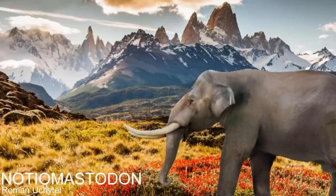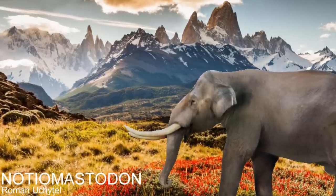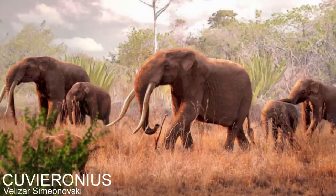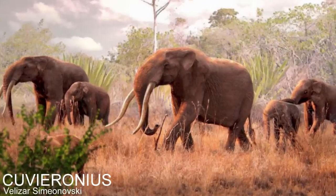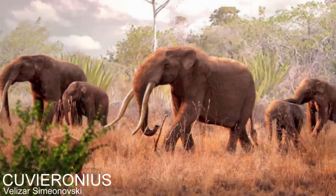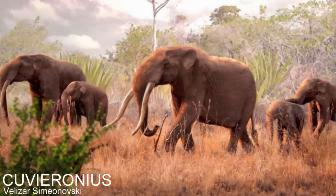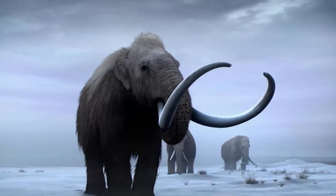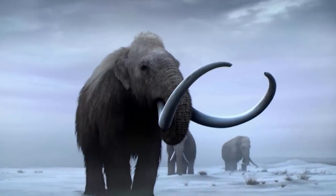The last gomphothere, known as notiomastodon, did not have chin tusks and probably looked a lot like a normal elephant. This is also true of cuvieronius, another one of the last living members of this group, dying out around 100,000 years ago. So the last living gomphotheres had lost their chin tusks, and many of the other gomphotheres were possibly outcompeted by mammoths. So why were two tusks better than chin tusks?